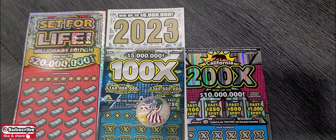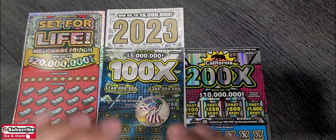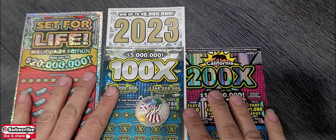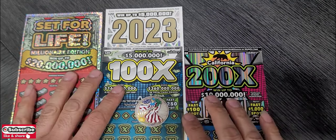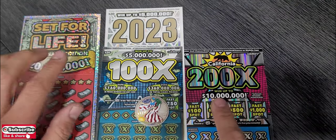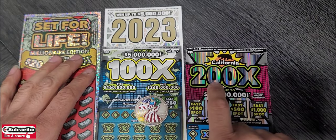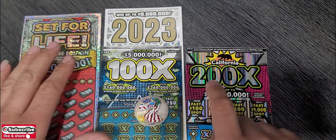Hey YouTube, this is Joe. Another day, another session. Today I'm playing a hundred dollars worth of California scratchers tickets. I have two tickets at $20 and two tickets at $30: 2023, 100x, 200x, and Set for Life.